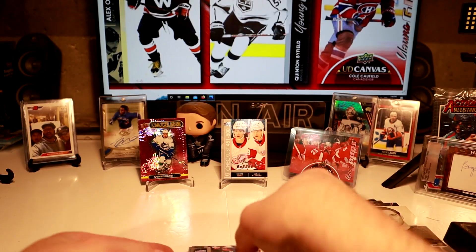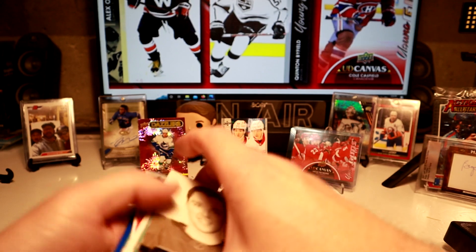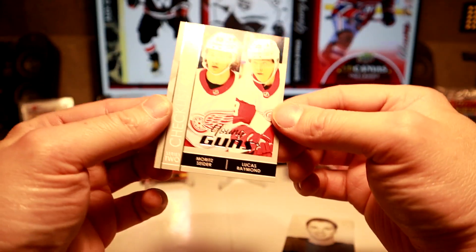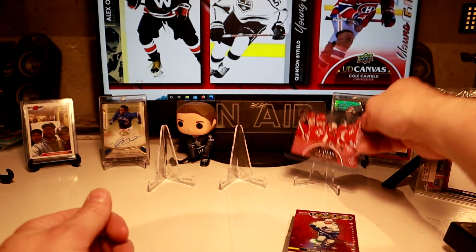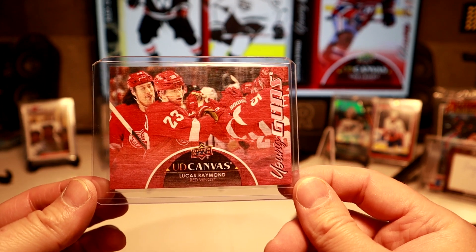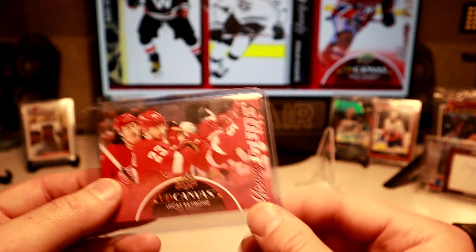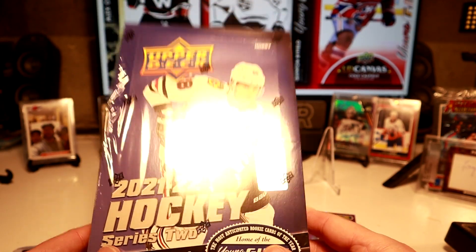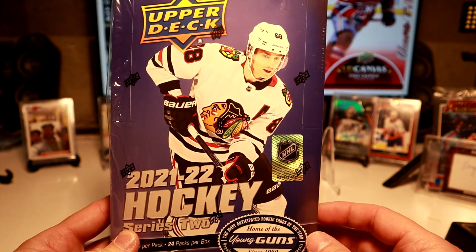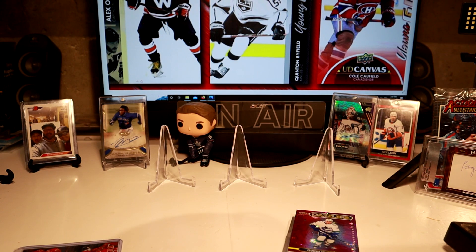We had a pretty successful box. Not only did we get seven Young Guns, but we pulled one of the big ones. We got the Young Gun Checklist of Sider and Raymond, and then the Pink Dazzler of Quinn Hughes. But the hit of the break — we pulled the UD Canvas of Lucas Raymond. So bam, there we go. That is it for our break today. We've got another box to go, and two more that we'll be selling spots in a break sometime, probably the weekend. We hit gold out of our first box. Please hit that like and subscribe button. May all your hits be one of ones. Bye now.